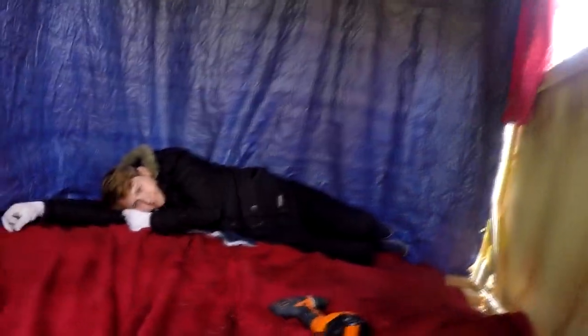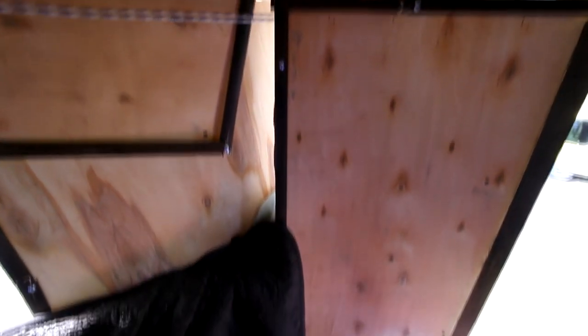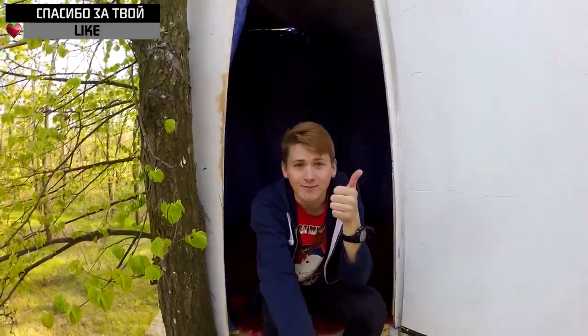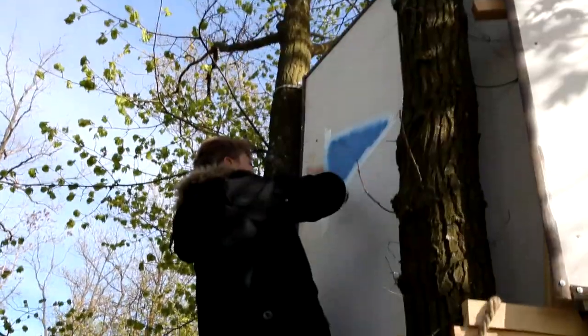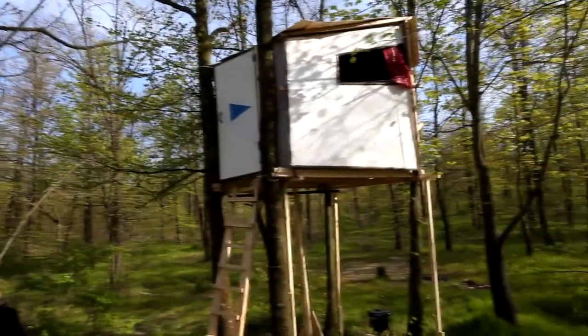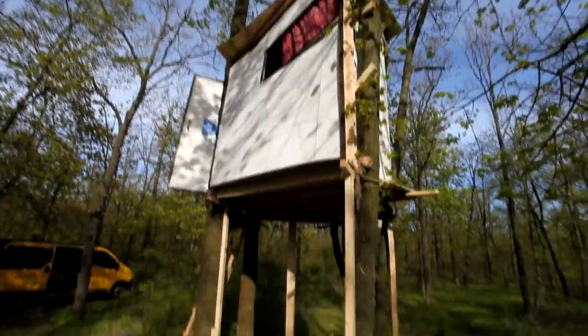Guys, we improved a bit inside, and you can check how it looks now. If you also want such a house, be sure to put the light. Alright, guys, our house is ready. Now Dima will come and we want to show him the inside view.